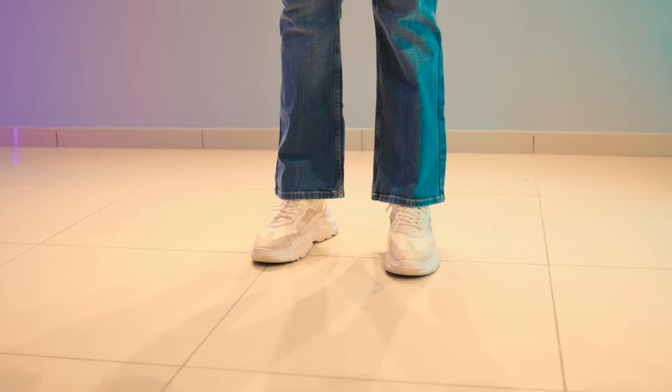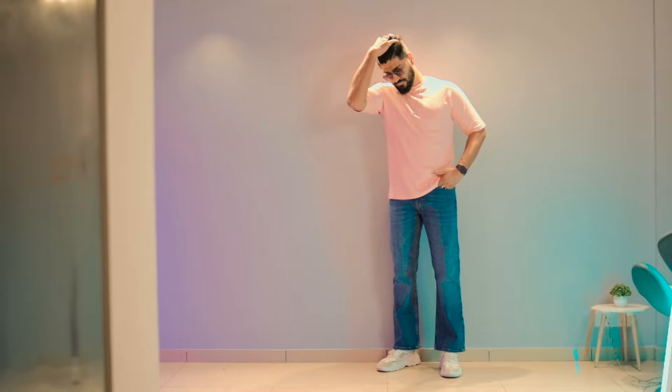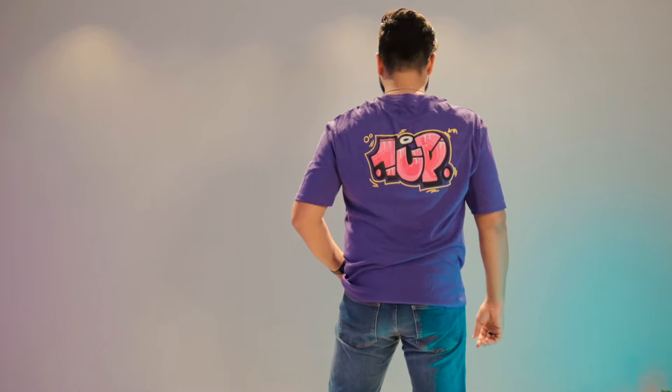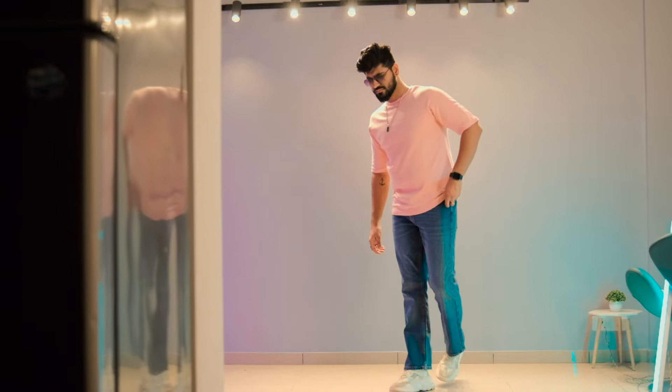Coming to the best jeans fitting — this is my personal favorite. Being tall at 6 feet, this looks very good on me, and that is the bell bottom jeans. The bell bottom is 90s fashion making a comeback, and it will give you that classic bell bottom shape. You can pair it with a normal t-shirt, a tucked-in shirt, or any color shirt, and it will definitely look good.